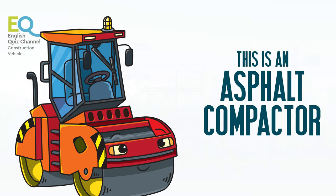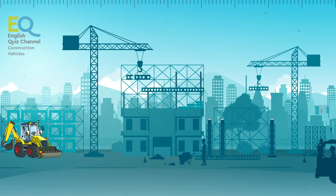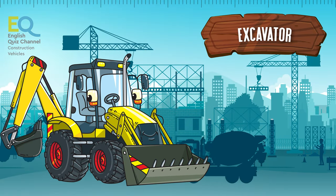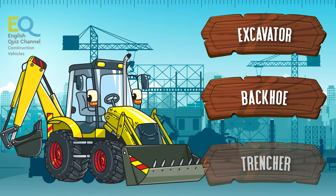This is an asphalt compactor. Our next vehicle is this one. Is it an excavator, a backhoe, or is this a trencher?